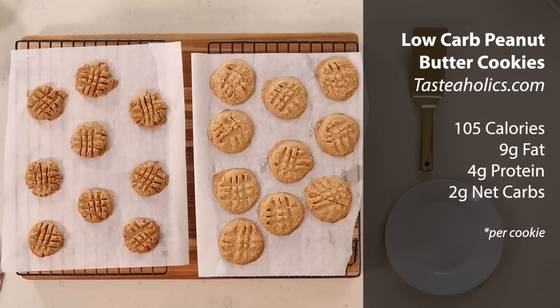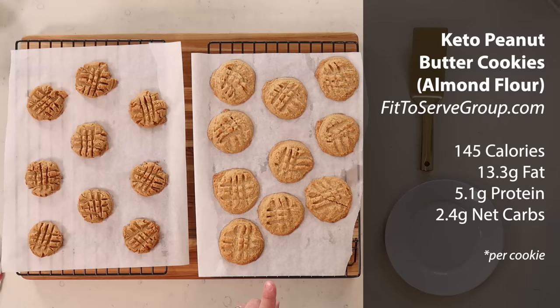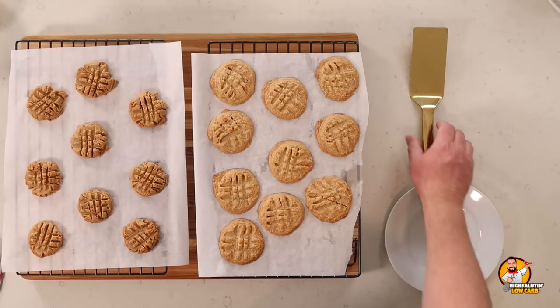Now for our second recipe — keto peanut butter cookies with almond flour — this makes 16 cookies. One cookie is 145 calories, 13.3 grams of total fat, 5 grams of protein, and 2.4 grams of net carbs. So we're looking at 2.4 versus 2 grams of net carbs. Let's see how they taste.